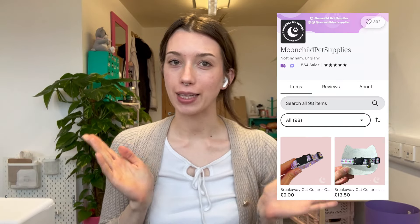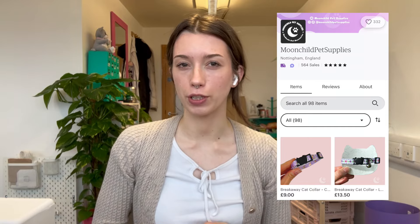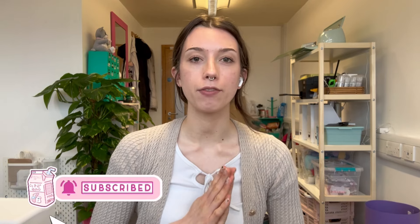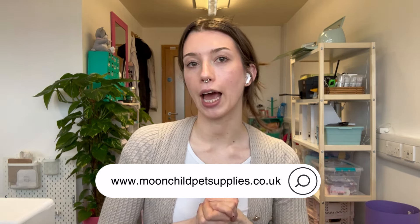Hi friends and welcome back to another Moon Child Pet Supplies small business vlog. This week's vlog is a little different as we're moving into our new office. We'll show the new empty office first, then move everything in. Note the audio is a bit echoey at the start so subtitles have been added. Towards the end we'll do our regular small business weekly shenanigans. Please give us a like, subscribe, and check our shop link in the description for our pet accessories.